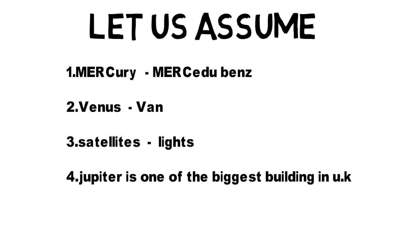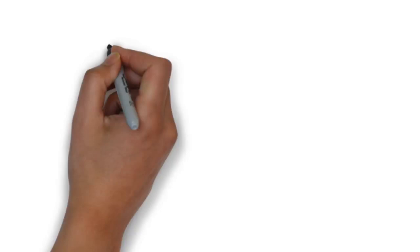Fourth one: there is a biggest building in the UK and its name is Jupiter. So our assumptions are: Mercury = Mercedes, Venus = Van, Satellites = Lights, Jupiter = biggest building. I am repeating this many times because my intention is just to make you understand. Don't worry — you will understand the logic after watching the images.